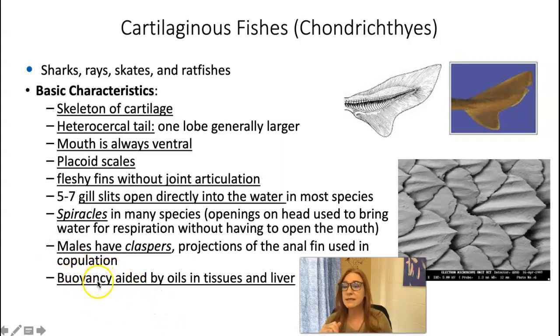Their buoyancy is aided by the presence of oils produced in their livers, which also infuse into their tissues. Oil is a hydrophobic substance and less dense than water, so it helps them float. Osteichthyan fish have a swim bladder full of gas that changes size and shape as the fish move up and down in the water column to maintain buoyancy. Sharks and rays don't have that — they just have oil in their tissues that helps them float.